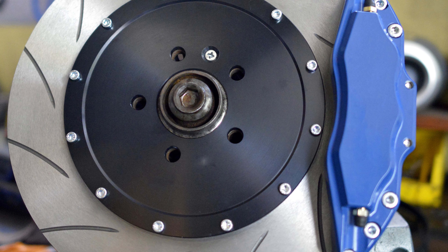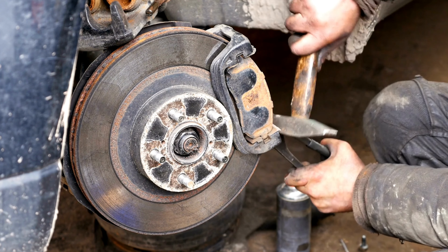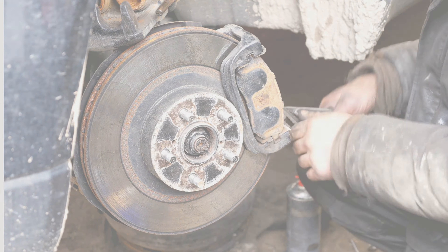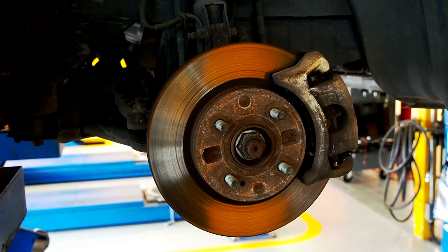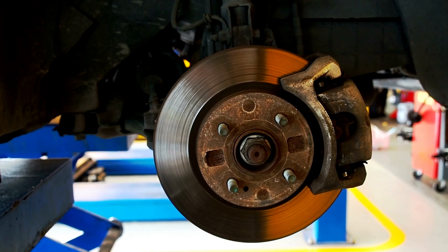These pads provide the ultimate peace of mind on the road, ensuring safety and confidence with every brake. Elevate your driving experience and embrace superior braking technology. Bosch — the perfect fusion of quality and performance.